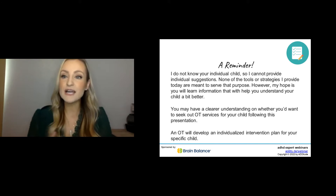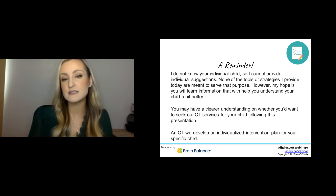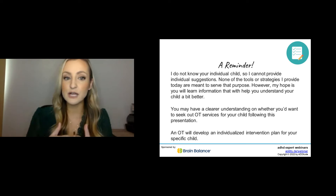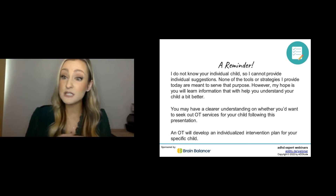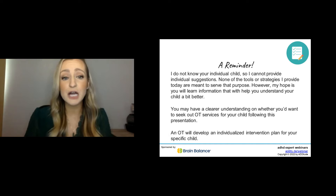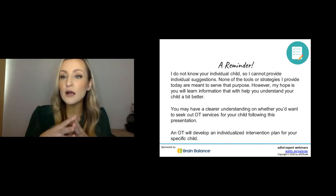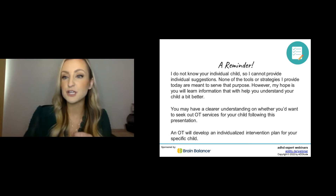Just a reminder — I don't know your individual child, so I can't provide individual suggestions. None of the tools or strategies I provide today are going to be individualized. However, my hope is that you will have a clear understanding of whether to seek further OT services for your child following this presentation, and you will also have a more clear understanding of your child's sensory needs.